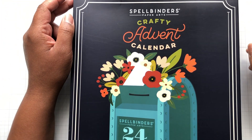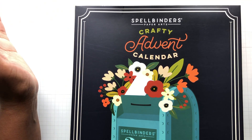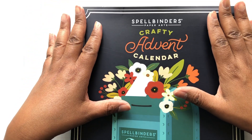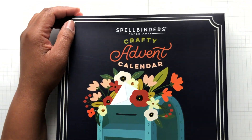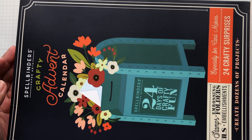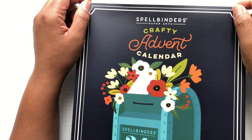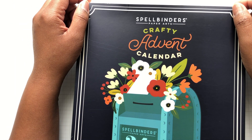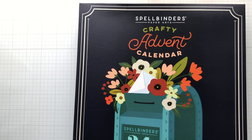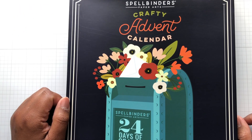Hello Crafters! This is Suzanne from A Creative Muse, and if you can tell by the excitement in my voice, this is the Spellbinders Crafty Advent Calendar. First time ever that Spellbinders has an Advent Calendar, and they sent me one to share with you guys. 24 days in December leading up to Christmas — I am so excited about this, can you tell?